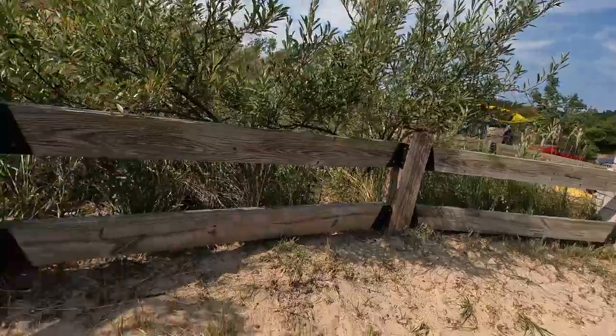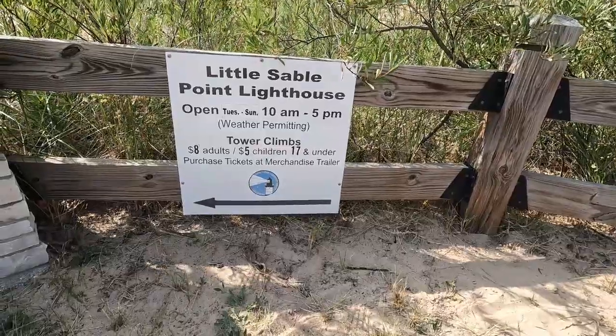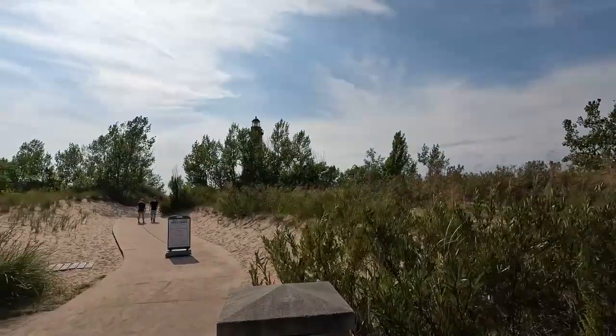You can take a tour through it, or you can see it without the tour. But if you want to take the tour, that's what it would cost to go through. So we're going to go take a look at the tallest lighthouse in Michigan.